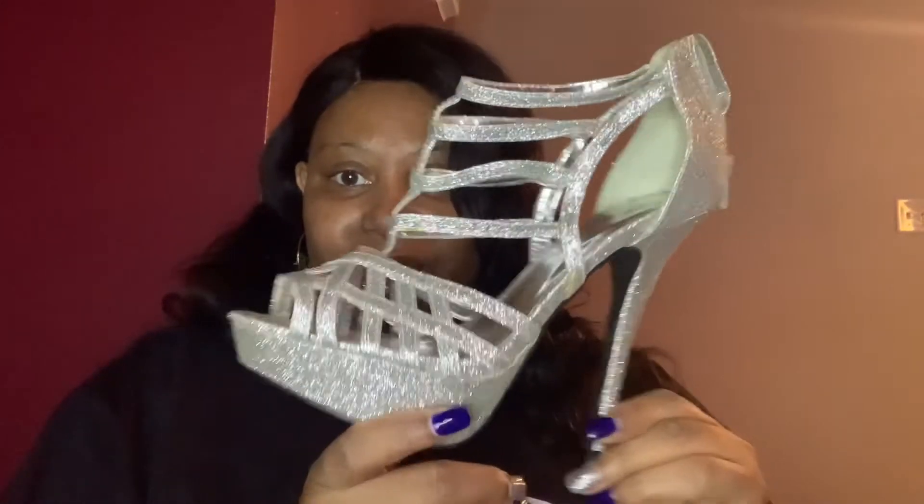I've got these black suede pumps, the snakeskin pumps, silver pumps, and black pumps. All the shoes at Goodwill are $5.99, so those were about $20 worth for sure.